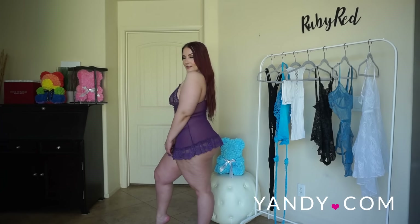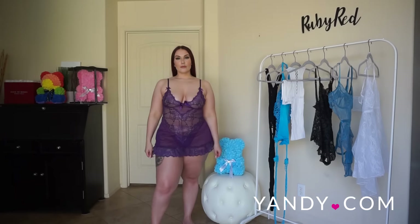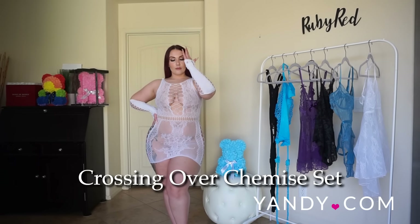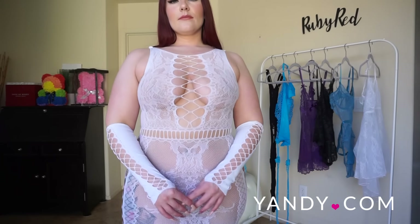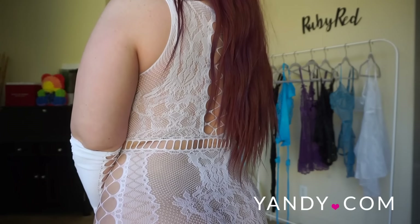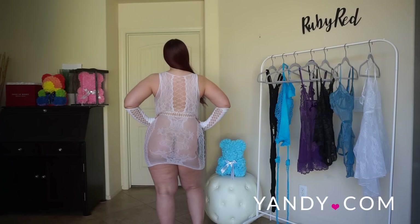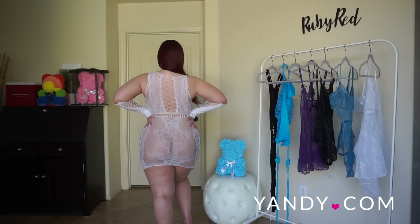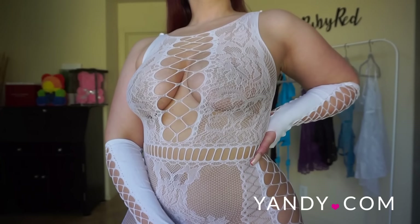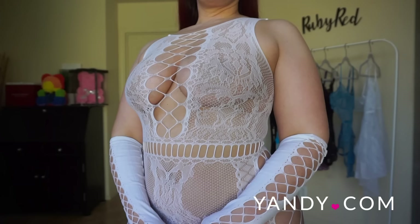This is the Crossing Over Cami Set, which comes in one size fits most but also in other colors like black and red. This seductive cami set features a high neckline with a netted center panel, sheer lace cups, a slashed waistline, a sheer lace curve-hugging skirt with netted side panels, and matching fingerless gloves. There's no panty that comes with this outfit, but the pattern down the middle does a great job of covering the front.